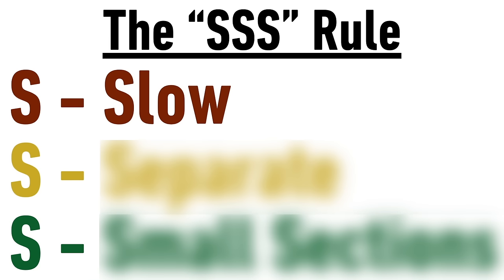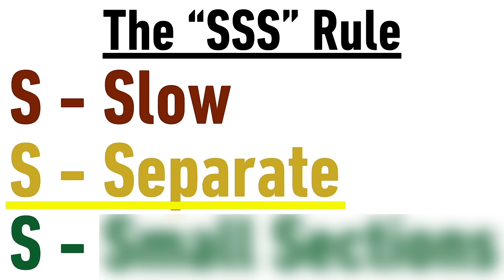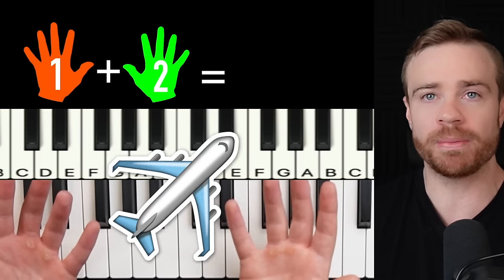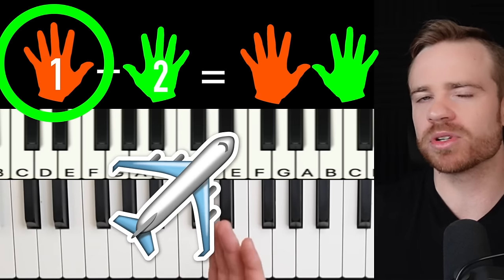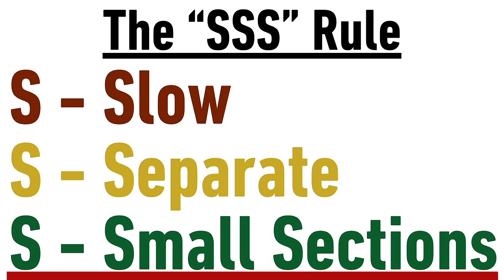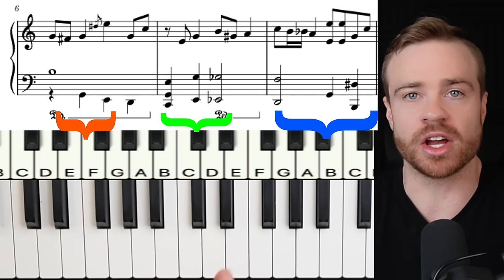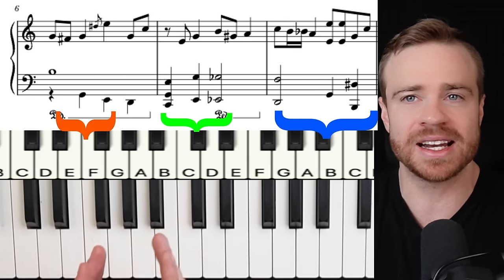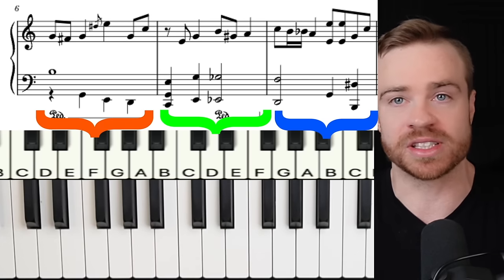The first S is to always practice slow enough to get perfect accuracy from the get-go. The second S is hands separate: always practice your left hand, then your right hand, get them both on autopilot, then practice hands together. Let me know in the comments why it's important to practice the left hand before the right hand. The third S is for small sections — when I practice, I'll take sections as little as two to four notes, especially the hard parts. That way I can drill that section with 100% accuracy and gradually expand to bigger sections without relearning incorrectly drilled notes.